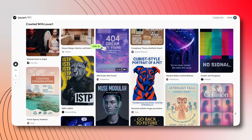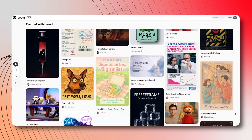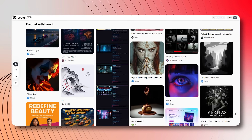Traditional branding solutions cost thousands, but Lovart's all-in-one design agent makes professional-grade work accessible to everyone. I've been lucky enough to be one of the first testers of Lovart's beta version, and the feedback from the community has been overwhelming. In just five days of launch, over 100,000 users from 70-plus countries joined the waitlist. The Discord community is buzzing with activity, and the AI is already pushing the boundaries of what's possible in design.